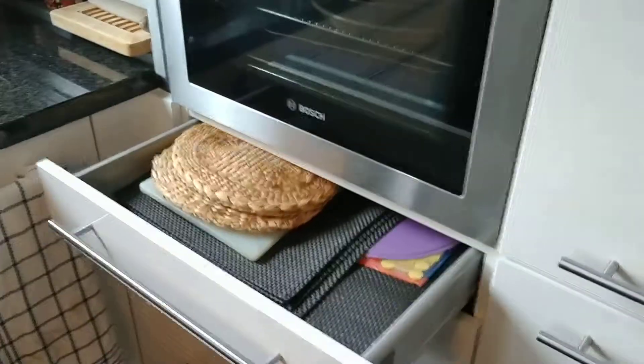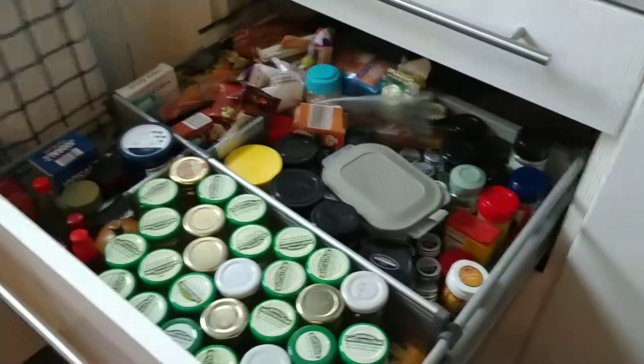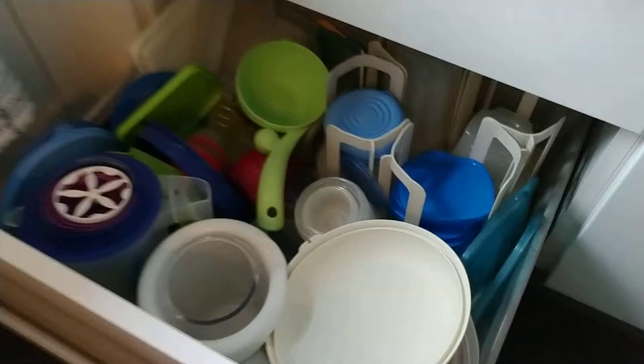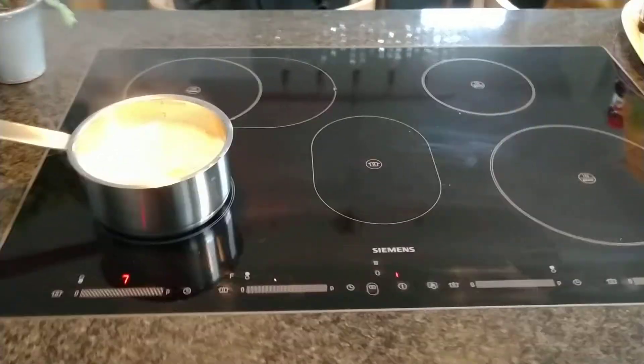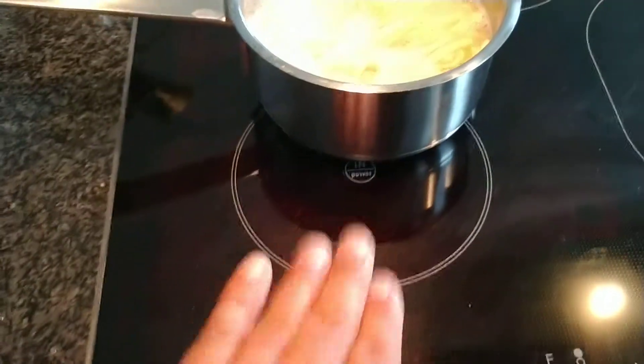Underneath the oven there's tons of stuff. Garbage under there. Induction top, so you can't burn your hands — that's boiling, but I can't burn my hands.